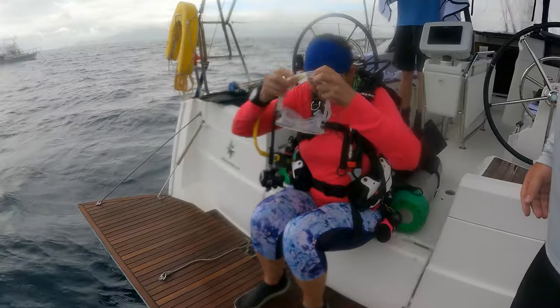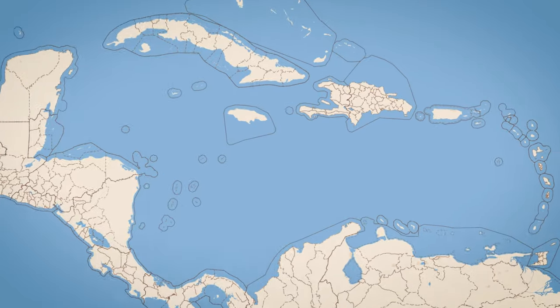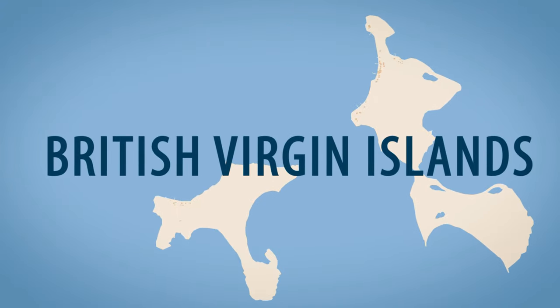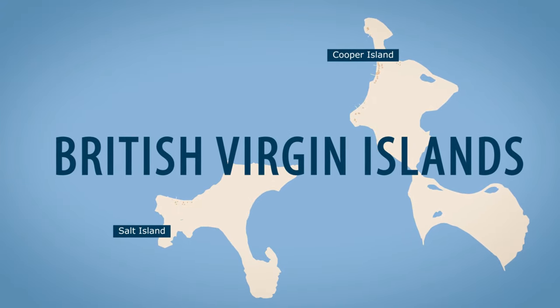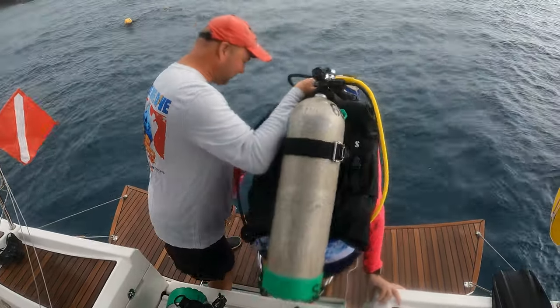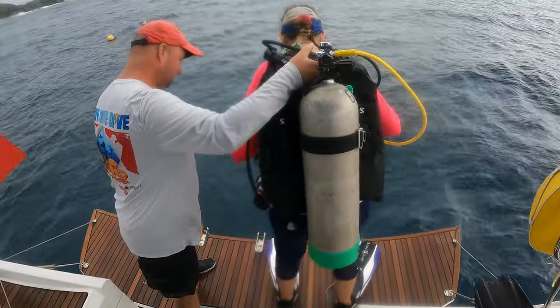Today our goal is to find the lucky porthole located on the stern section of the wreck site, which may be a challenge because as the Rhone sank during a hurricane in 1867, she exploded, scattering parts of the ship over a wide area near Salt Island. We're not sure how lucky the porthole actually is, but hey, a little luck never hurt anyone. Or maybe it did — I guess we'll find out.